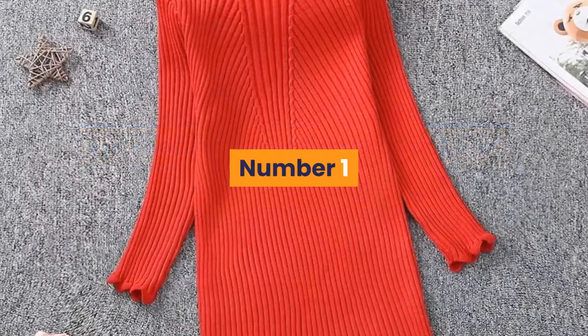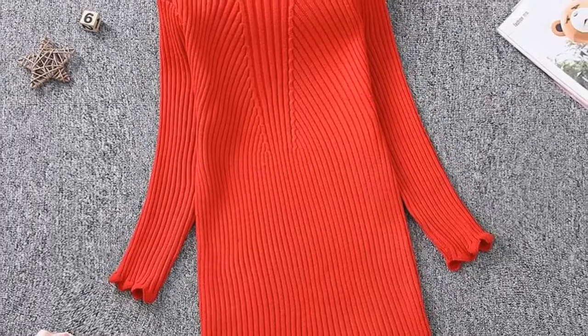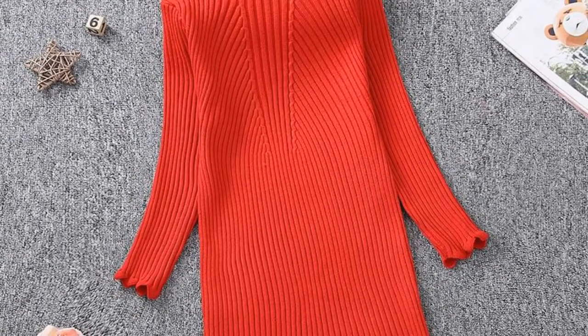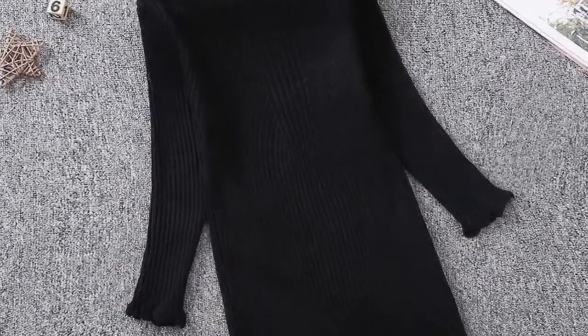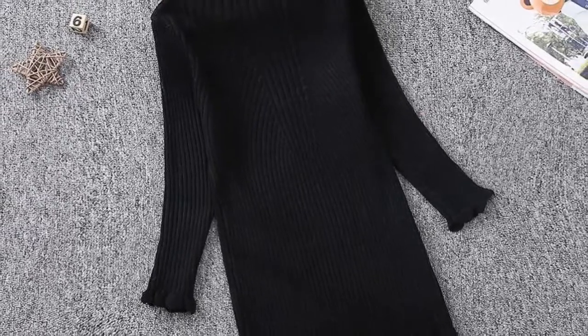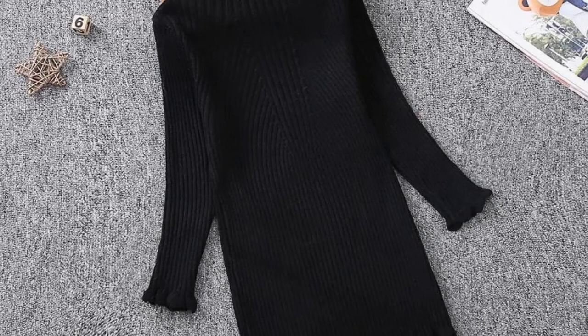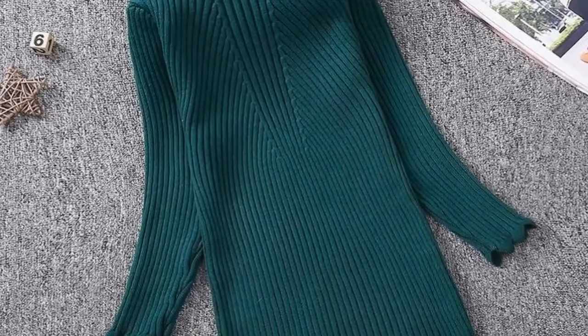Number 1: Brand Name – SABSTER. Material – Spandex, Cotton, Acrylic. Dress Length – Knee Length. Collar – Turtleneck. Gender – Girls. Sleeve Style – Puff Sleeve. Sleeve Length – Full. Style – Casual. Fit – Fits Smaller Than Usual, please check this store's sizing info. Built-in Bra – No. Decoration – Draped.